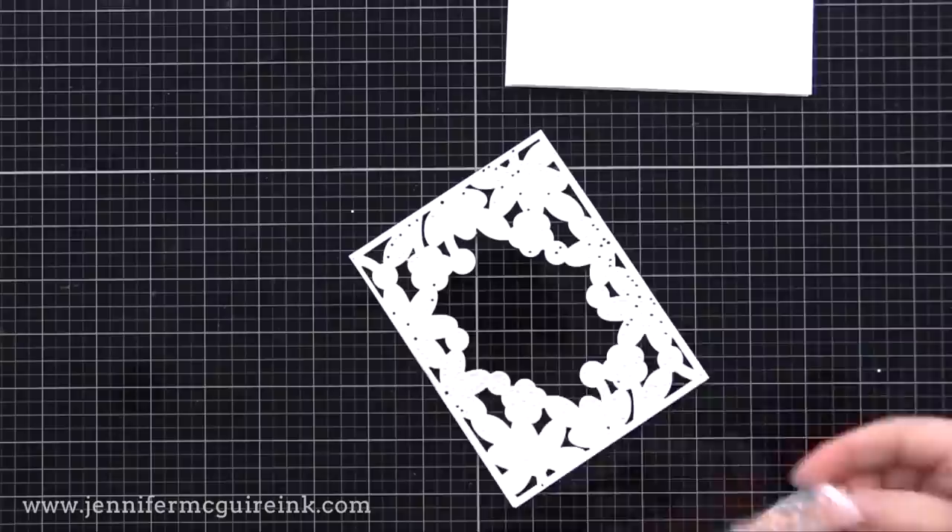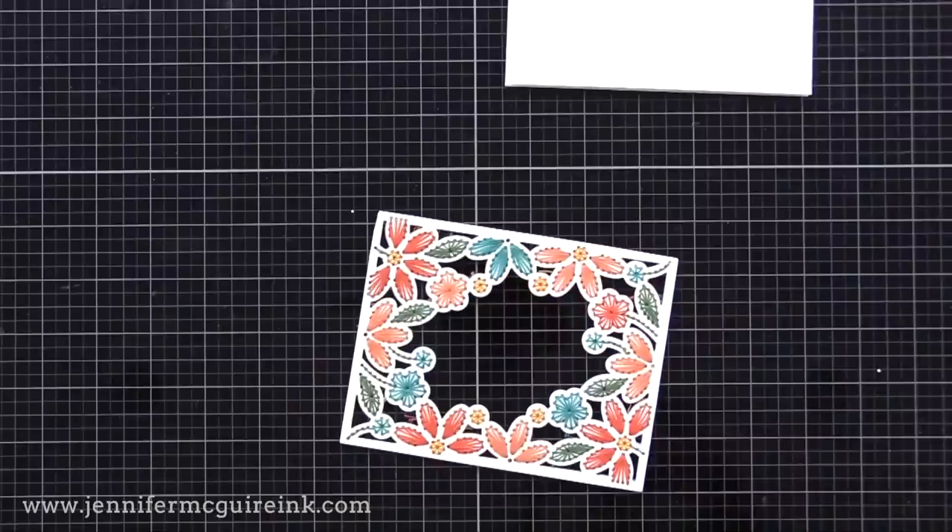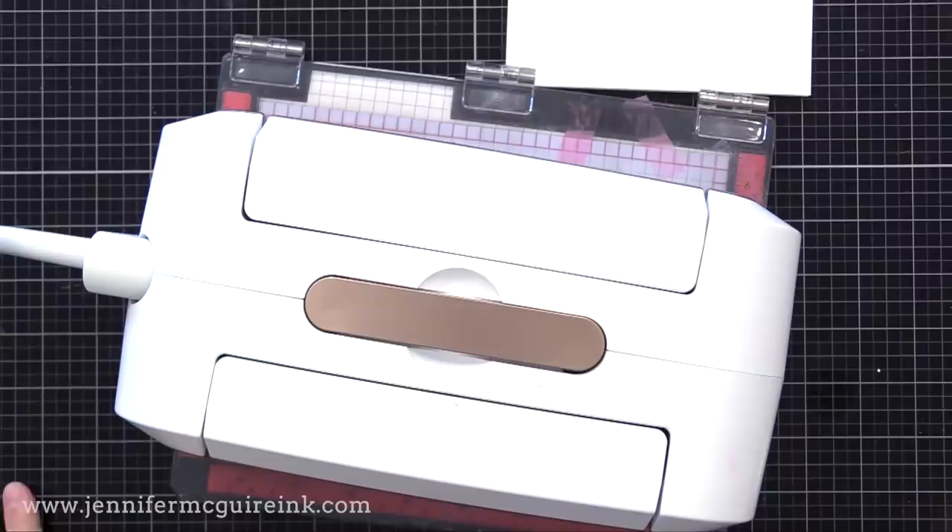One important thing to note about spray adhesive: the one I use takes a little bit of time to get sticky — it's not sticky immediately, it takes maybe 30 seconds. So just put something heavy on it while it dries and you'll have a good adhesion. Let me just show you this completed card and we'll go on to another color combination.